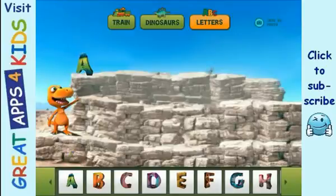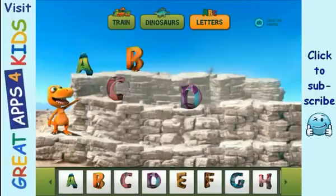A — that's a great letter! B — why don't you choose another one? C. D. Why don't you choose another one? E!